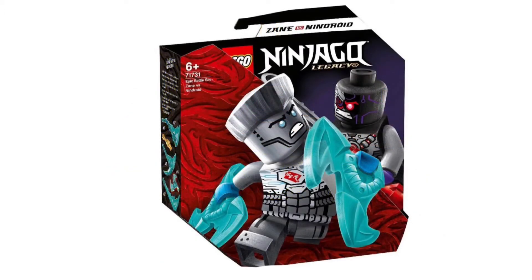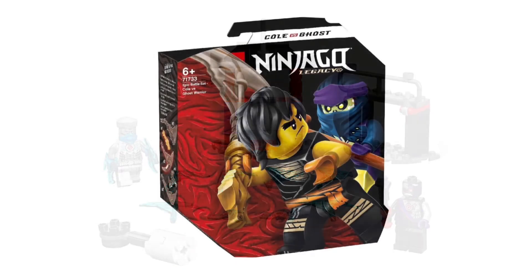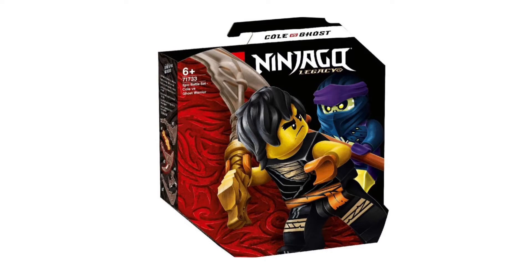Then we have the Zane versus Ninjroid set, which I would say is the worst — apart from one thing: Zane finally has a titanium hair piece, which we've been waiting for for ages. Complete shock — didn't expect Lego to put it in the set. He also has the same sort of elemental pieces but in ice color, which is awesome.